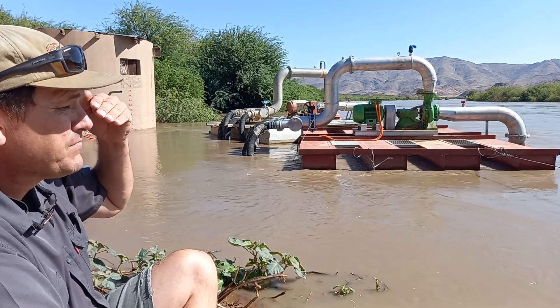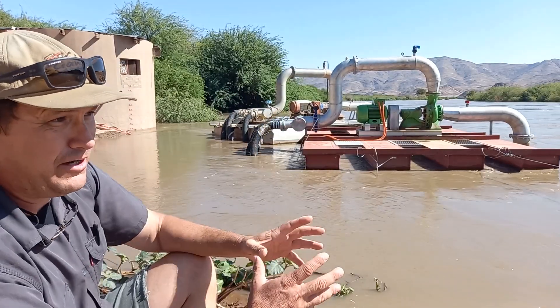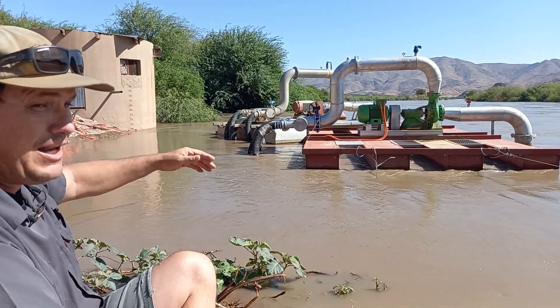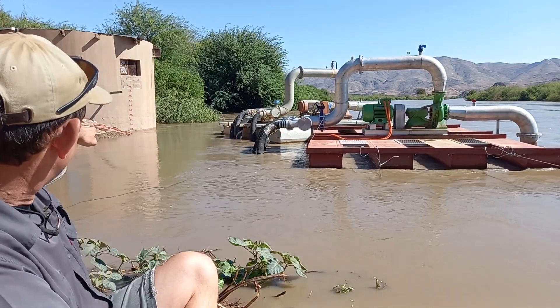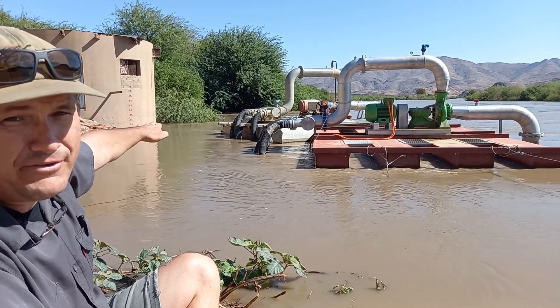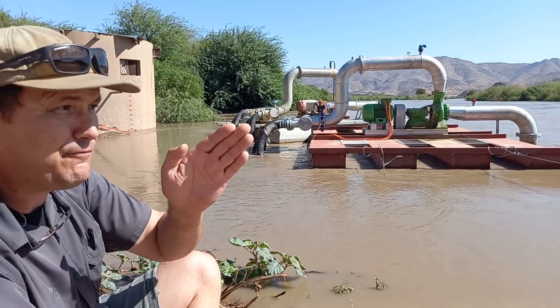I can understand the flows reading incorrectly at the other stations on the river, because it's the same here — the water flow rate here is higher than 2011, but the level is about 400 to 500 millimetres lower than 2011, even though it's a higher flow rate.